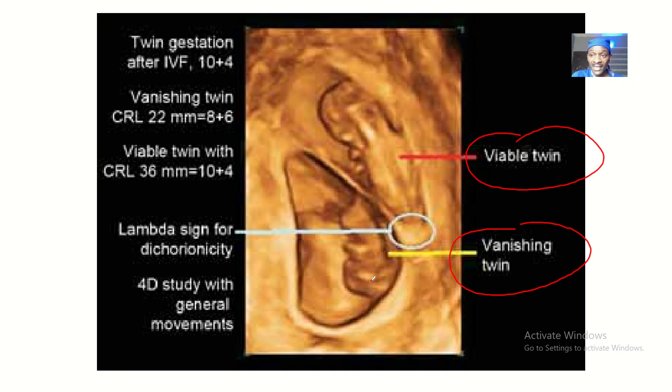The mummification happens so that the vanishing twin doesn't rot in the womb of the mother. That's why most people have vanishing twins — it might end up coming out, or the body might just absorb it. Because the twin is getting wrapped up and mummified into a fetus papyrusus, it is not rotting in the womb, so the mother might not even notice it. That's why they say most people born singly were actually twins.